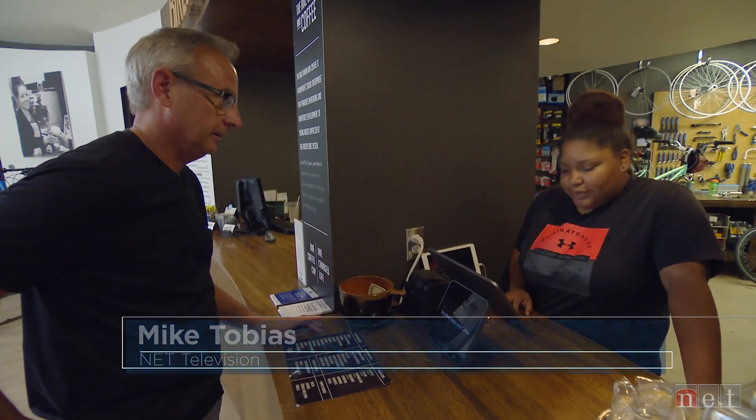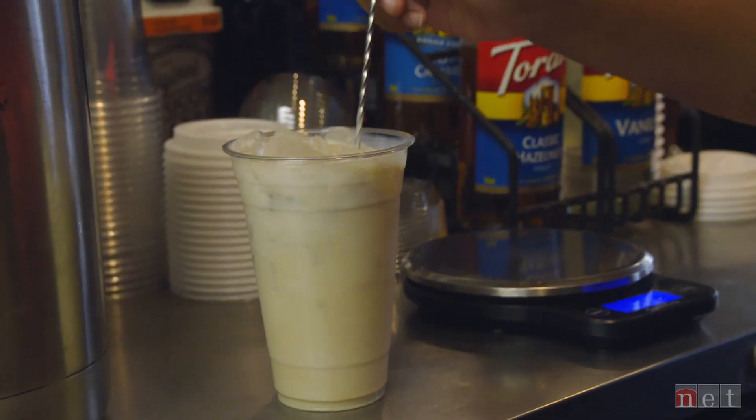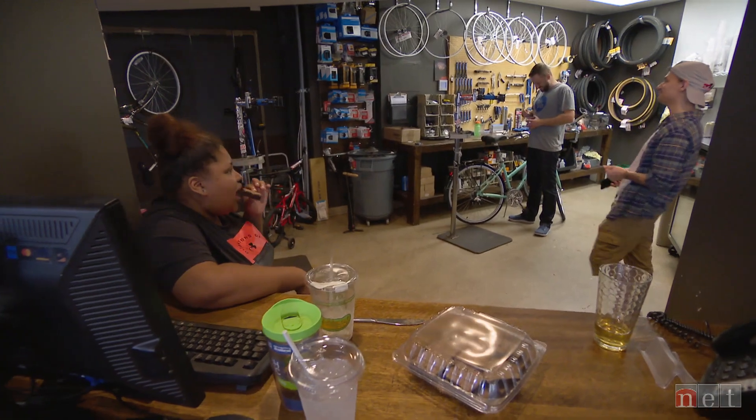Do you have chai tea? Yes, we do. Want to get a chai tea? You want that iced or hot? Iced please. Here's your chai tea. Mikayla and coworkers are what's different.